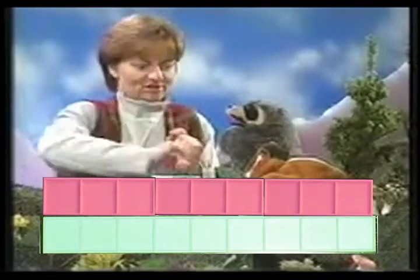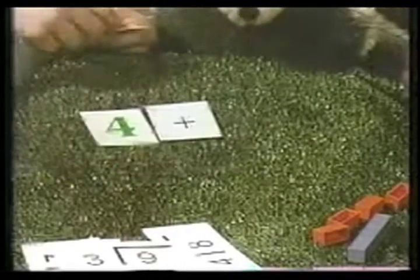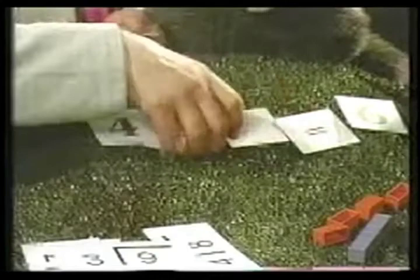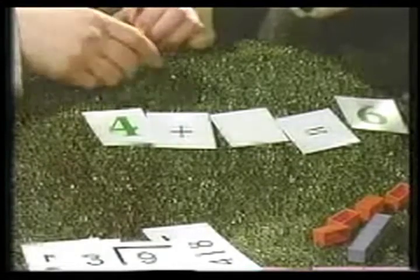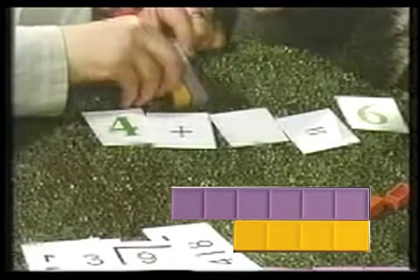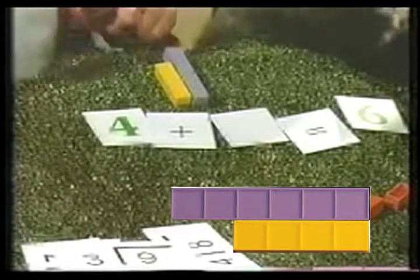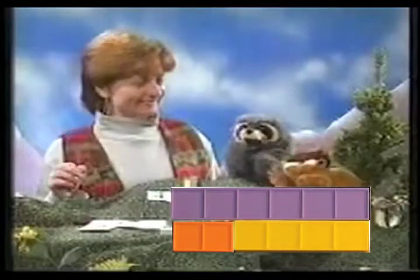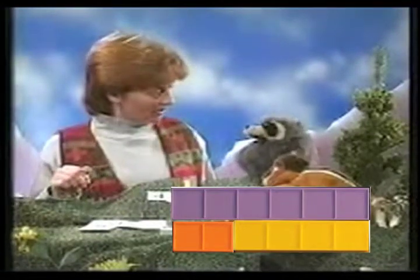Algebra? That's right — algebra. Let me show you. Four plus something equals six. Let's use the bars. If we said four plus something equals six — it's like sixes are going to the movies and four wants to go. So four takes two. Yes, four and two can go. You found our mystery number. Well, it was easy once I had the right question. Knowing what question to ask is so important.